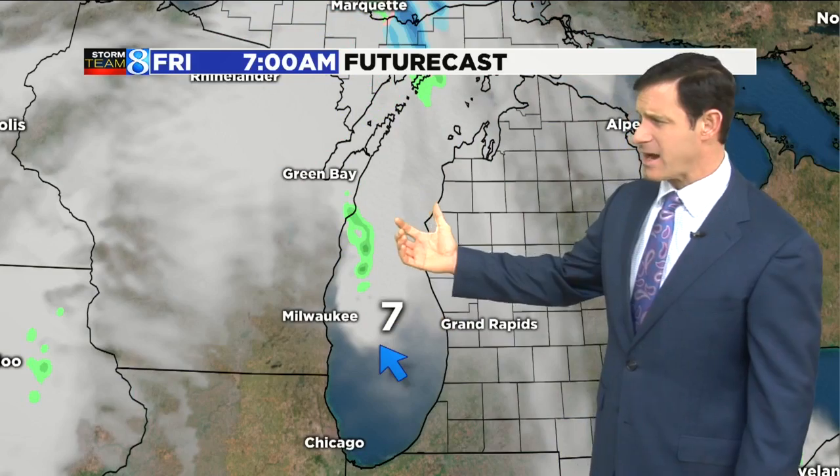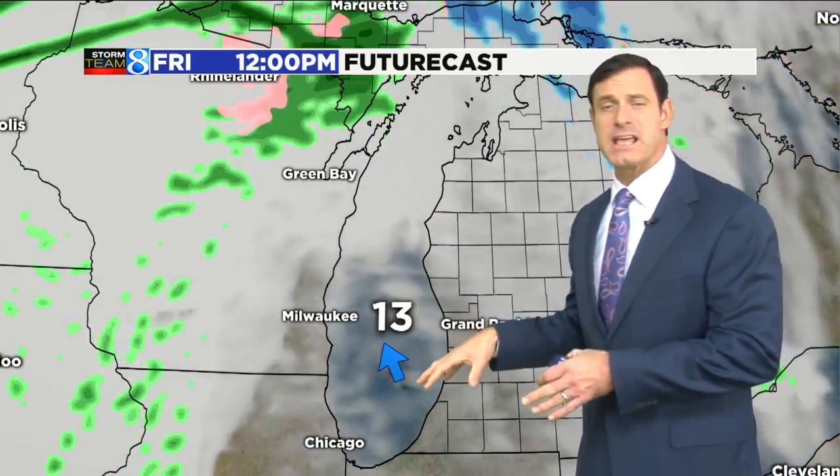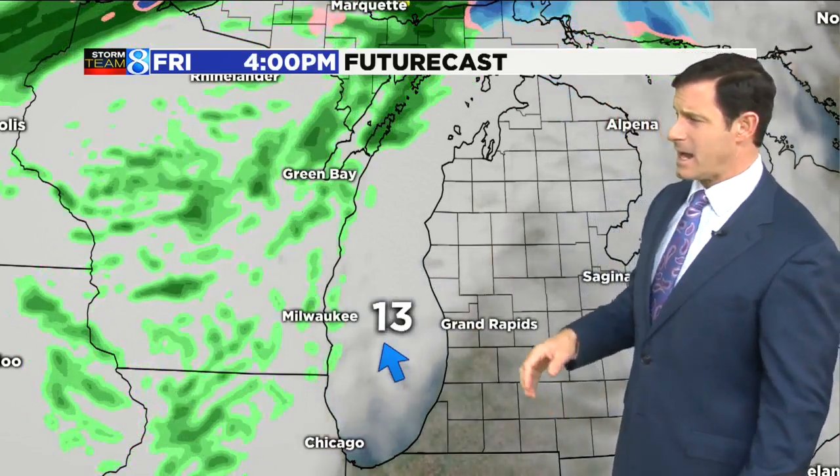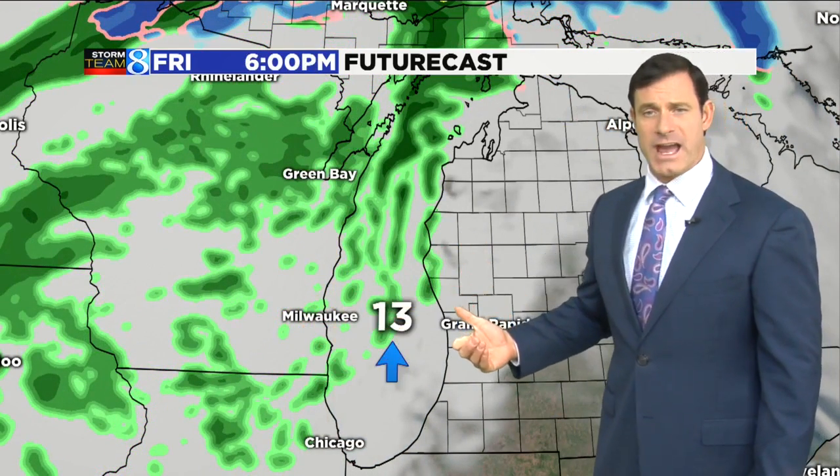It looks like as we head into the Friday time frame, if we're lucky to see any sunshine it'll be in the first half of the day, kind of filtered at times with those mid and high level clouds. But I think we'll finish out Friday with overcast skies.